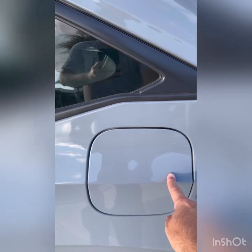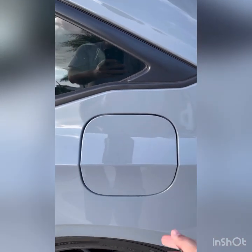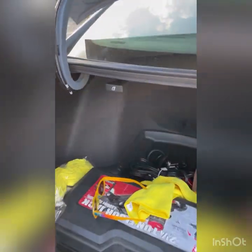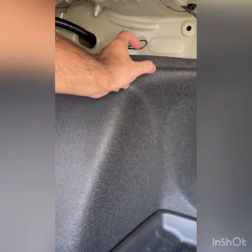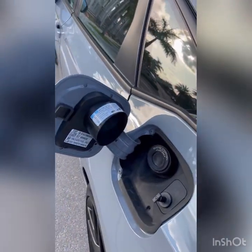Another feature your Civic has: if the gas door ever gets stuck — frozen, won't come out — there's a way to open it manually from inside your trunk. So here's the gas door that won't open. Usually you push and it pops open. If you open your trunk and look underneath, there's a little lever. You just pull it, and that opens the door. Easy peasy lemon squeezy.